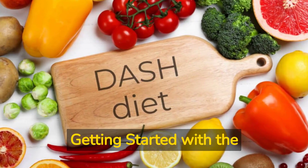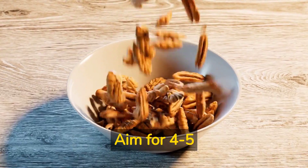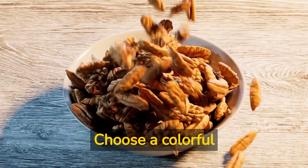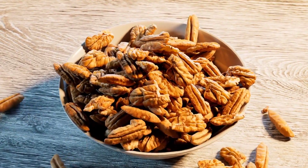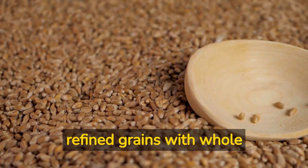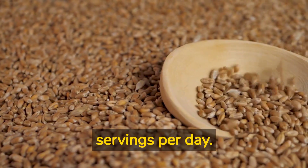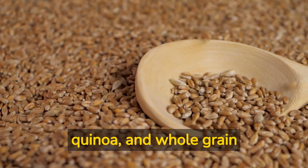Getting started with the DASH diet. Fruits and vegetables: Aim for 4-5 servings of both fruits and vegetables each day. Choose a colorful variety to ensure you're getting a wide range of nutrients. Whole grains: Replace refined grains with whole grains, aiming for 6-8 servings per day. This includes whole wheat bread, brown rice, quinoa, and whole grain pasta.